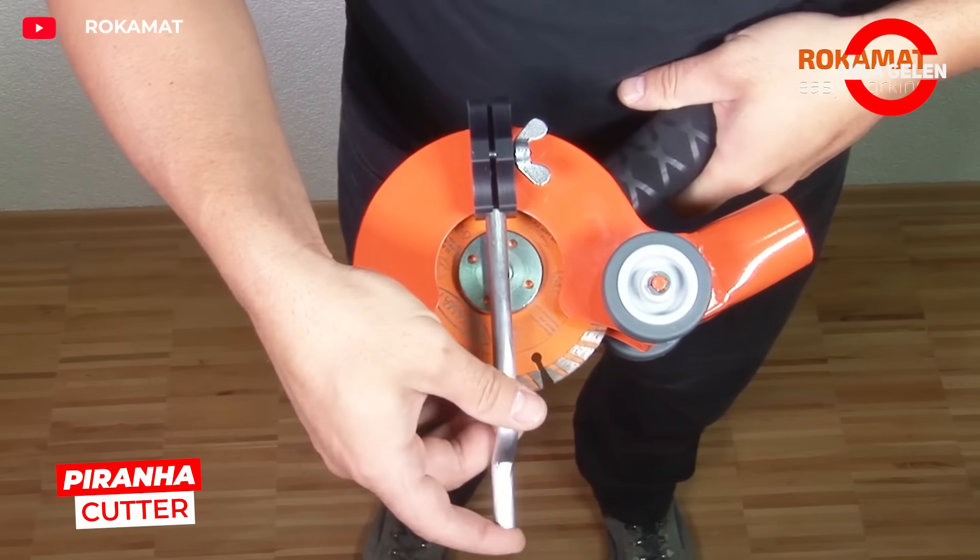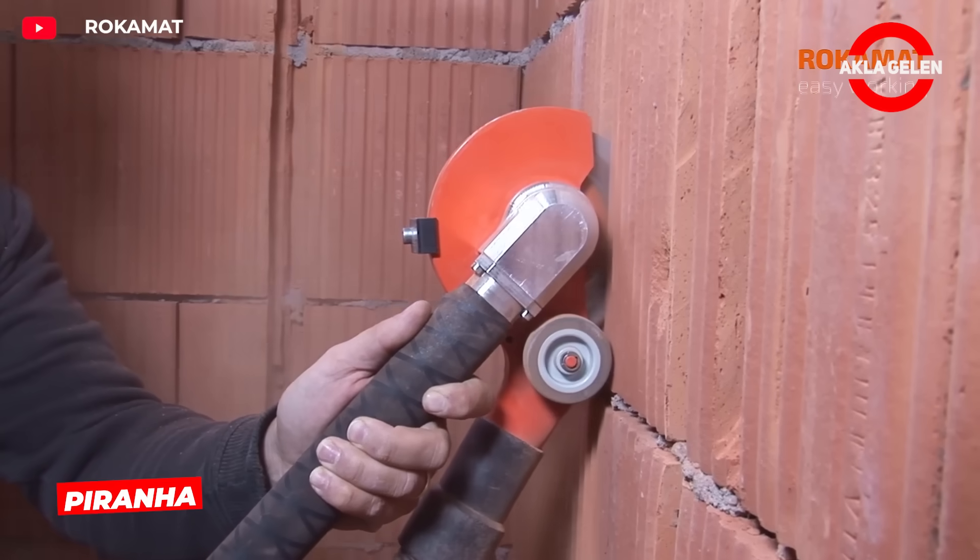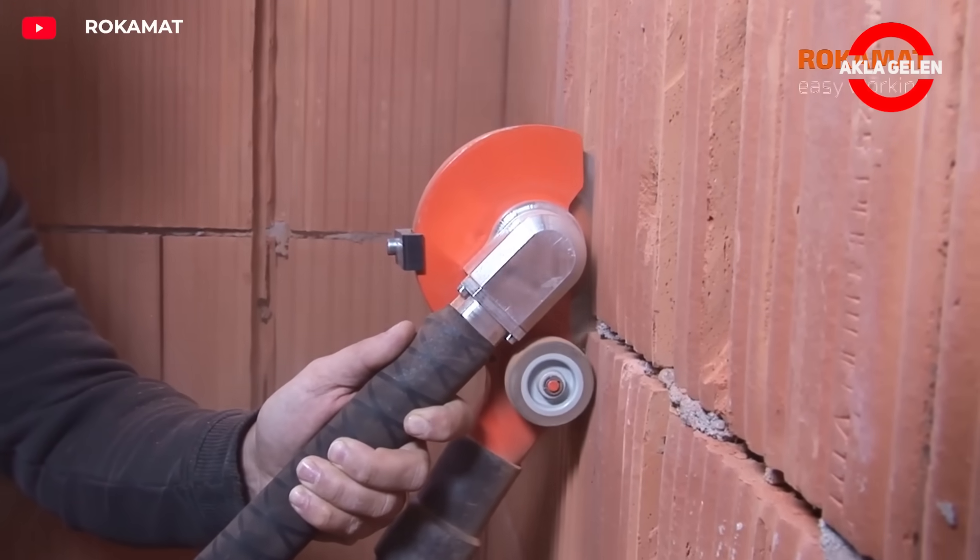With the Roca Mat Piranha Cutter, you can easily create channels in wall surfaces. It creates a perfect path for electrical cables and plumbing.